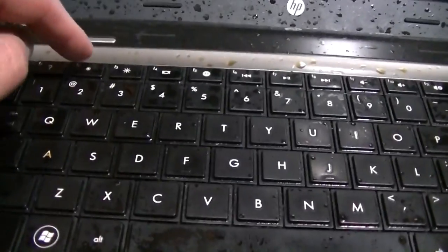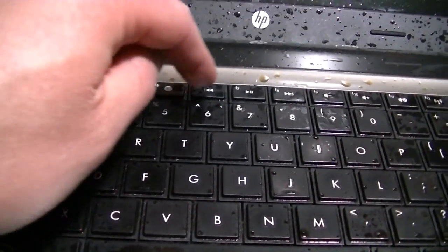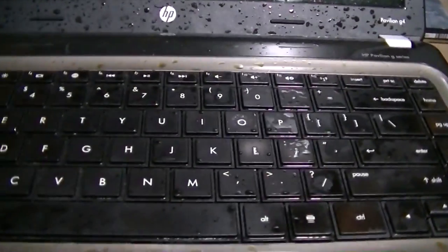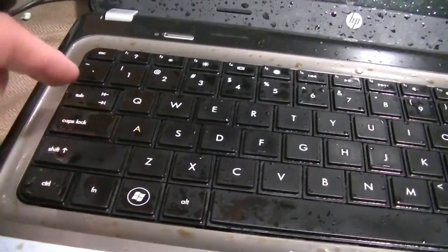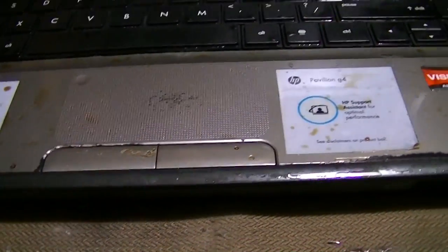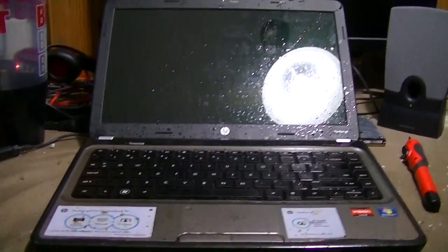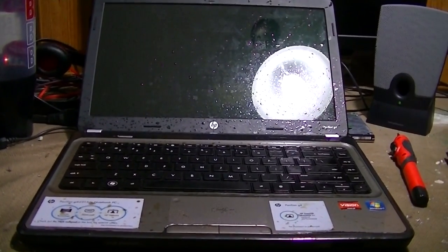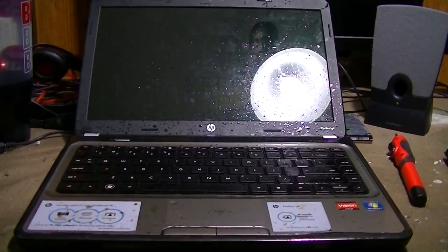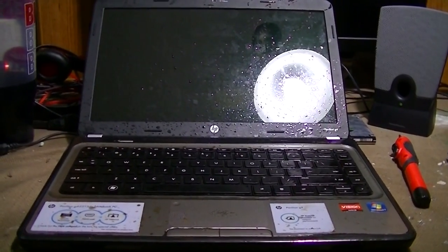Surprisingly, they do move though. The function keys surprisingly move fairly well. They actually all work. So that one's not coming back up, nor is that one. Those still work, or at least they move anyway. I have a crazy idea — I'm going to clean this thing completely up and see if there's any hope for being able to bring this poor little laptop back to life. Poor little laptop that served its owner flawlessly and was rewarded accordingly.